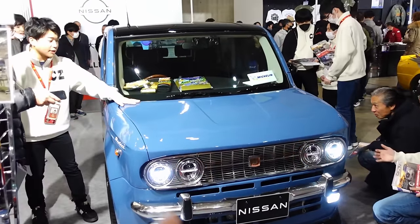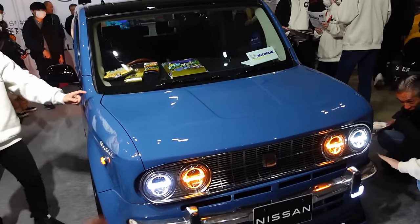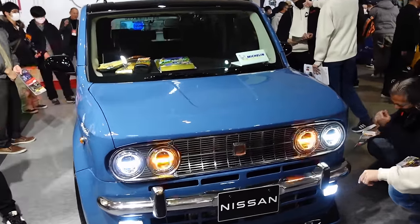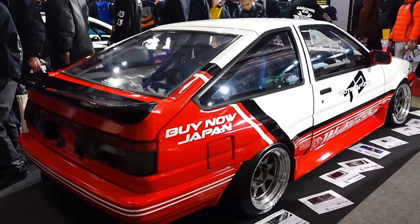There is a Nissan Cube with an old Datsun 421 or 621, 311 front end grafted onto it. Much narrower but they made it work. Japan loves the retro fronts on newer cars. Nissan Cube, old Datsun. And in the Buy Now Japan booth, we got this Technotoy Tuning — that's really cool.